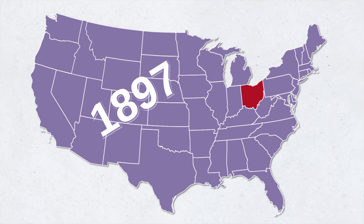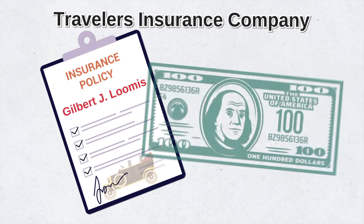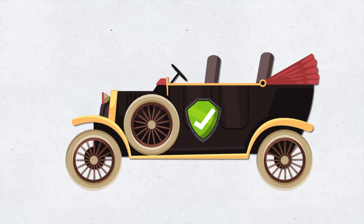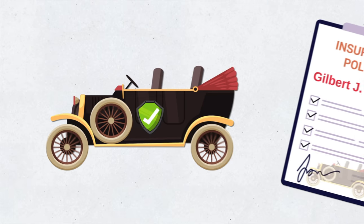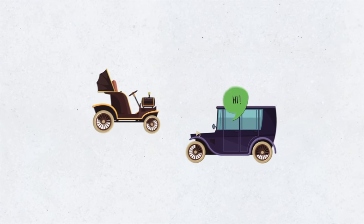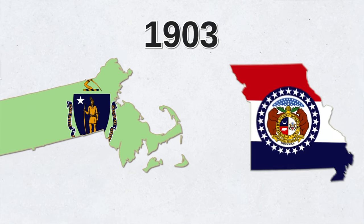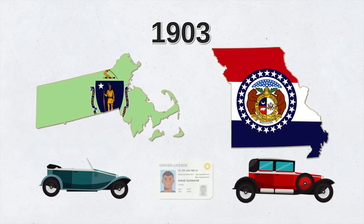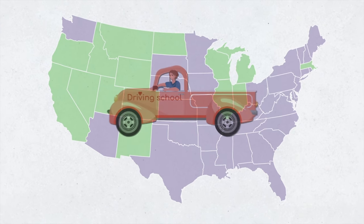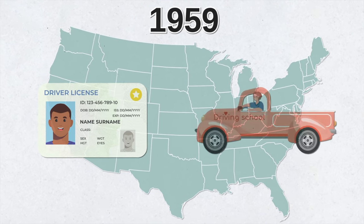It wasn't until 1897 in Dayton, Ohio that the U.S. saw its first automotive insurance policy. It was issued by the Travelers Insurance Company to Gilbert J. Loomis for a hundred bucks. It protected him if his car killed or injured someone or damaged their property. By today's standards, the plan was very basic — essentially the earliest form of car liability insurance. In those days, car insurance was optional and rare, and safe driving wasn't something people cared about. Anyone could operate a car, even if they had no idea what they were doing. It wasn't until 1903 that Massachusetts and Missouri became the first states to require drivers to have a driver's license. By 1930, 24 states required drivers to have a license, yet only 15 of those required a driving exam. It wasn't until 1959 that all states required drivers to be licensed and tested.